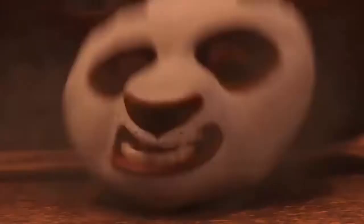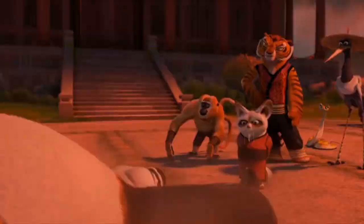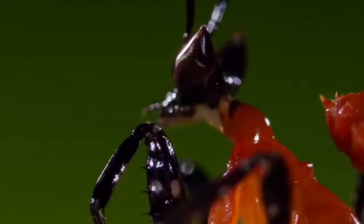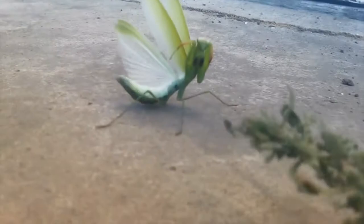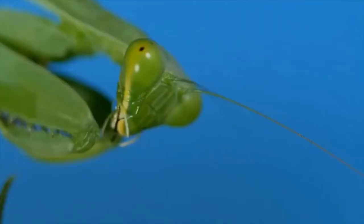And remember the mantis from Kung Fu Panda? The script writers chose such a hero intentionally. The mantis were a source of inspiration for two different forms of Chinese martial arts: the style of the Northern Praying Mantis, and the style of the Southern Praying Mantis. They were developed independently of each other and even looked different. However, they wouldn't refer to mantis to create martial arts if these insects only knew how to attack.